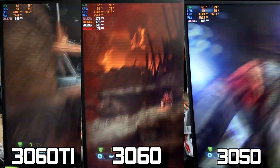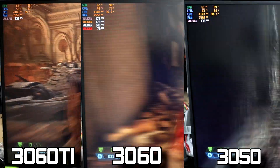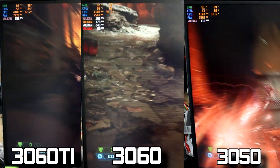Now I do have one more graphics card to look at, and it's our 3070 benchmarks. I wanted to take a closer look at it because I think this is where the 12100F starts to be too weak for the graphical power.